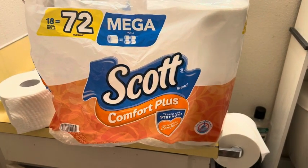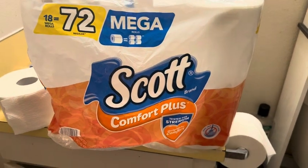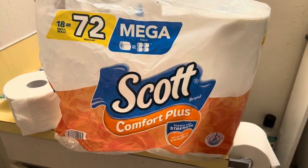This is my honest and unbiased review of the Scott Comfort Plus. Hi, my name is Jenny, and I'm just here to give you an informed buying decision.